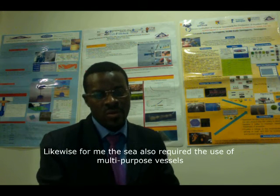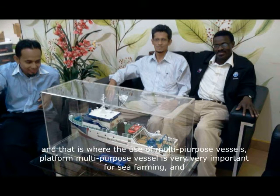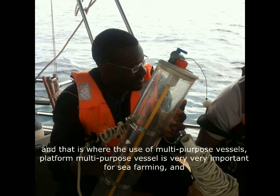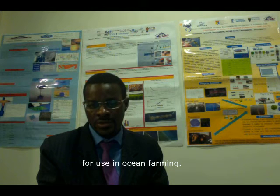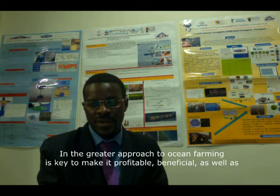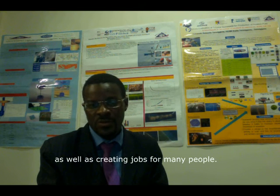The project also focuses on filtering of water to balance the nutrients and maintain clean water for everyone. Farming the sea requires the use of multi-purpose vessels, which are very important for sea farming and ocean farming. An integrated approach to ocean farming is key to make it profitable and beneficial, and opens the door for land-based companies to adapt their technology for sea farming, as well as creating jobs for many people.